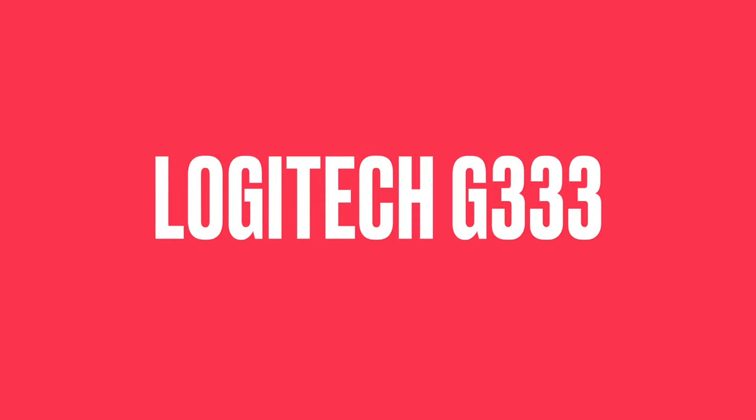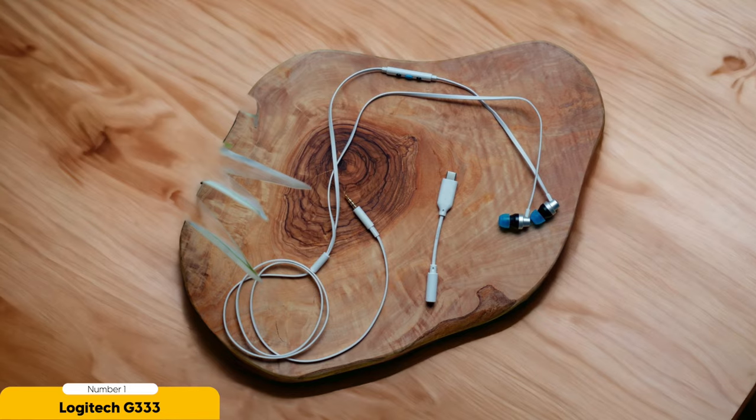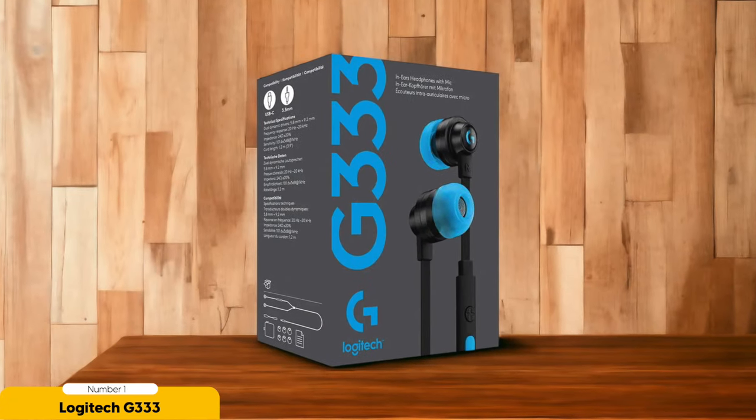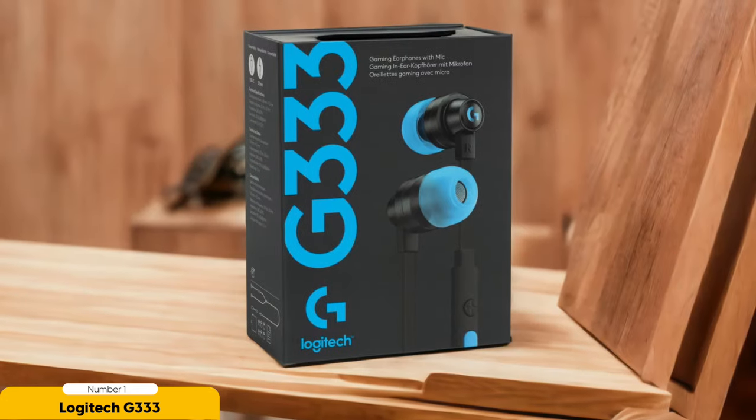Number 1: Logitech G333 — best for earbuds. If you're on the hunt for earbuds that are convenient, stylish, and superior in sound quality, the Logitech G333 is the perfect match. These USB-C earbuds offer a ticket to audio paradise at a price that won't make your wallet cringe. Whether you're in the middle of an intense gaming session or sweating it out at the gym, the G333's stable and comfortable design will keep those earbuds securely in your ears.